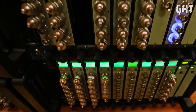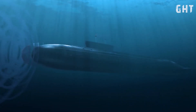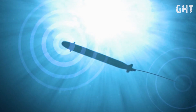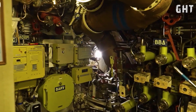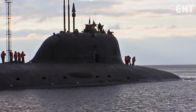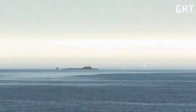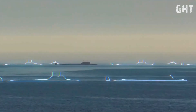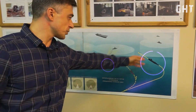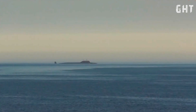The Yasin-M also employs active noise cancellation systems that detect and counteract sounds produced by the submarine's operation. The vessel's pumps, valves, and other mechanical systems are specially designed to operate with minimal acoustic signature. An advanced acoustic countermeasures system is capable of masking the submarine's true position by generating false acoustic signatures or dampening its actual noise profile.